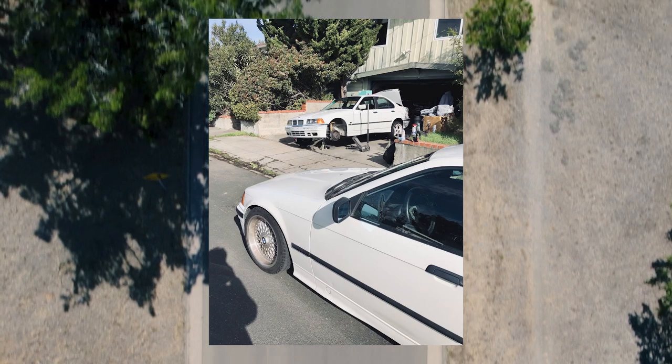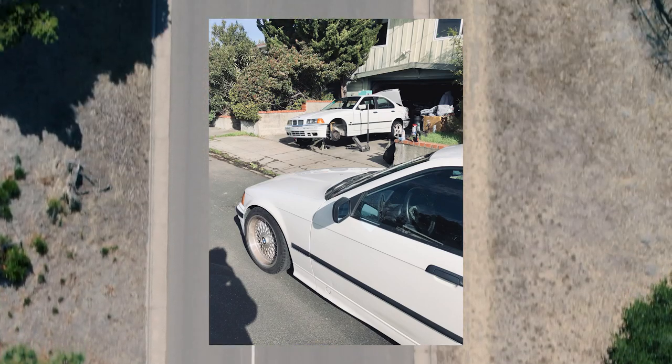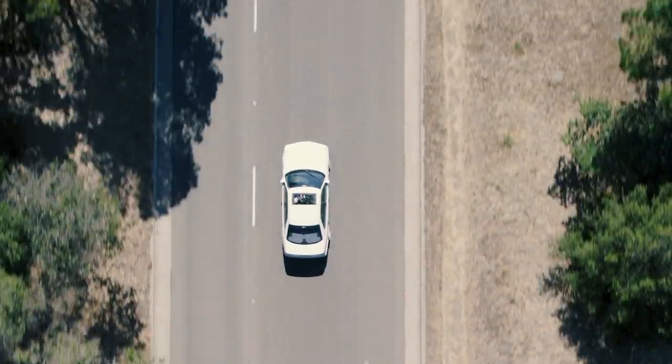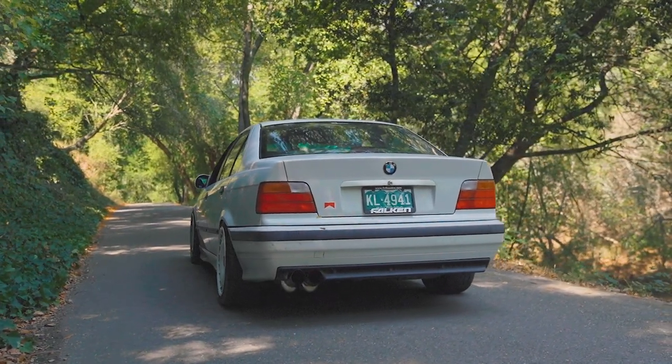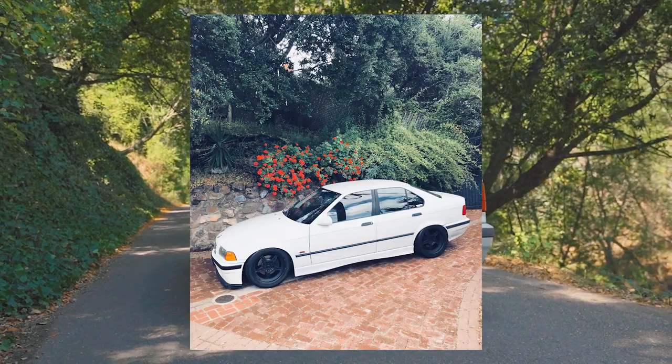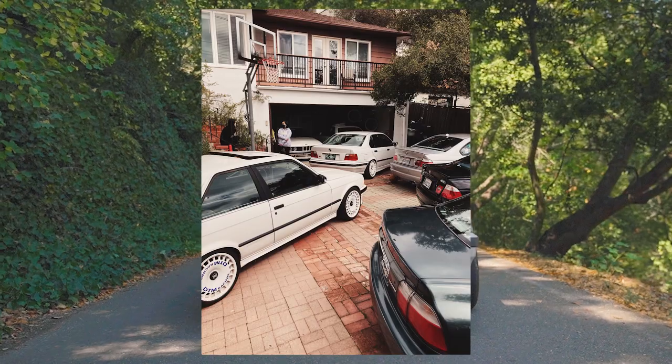We did the poor man's supercharger, which is a 3.23 OEM M3 LSD, which rounded up the go-fast department, and we then focused on handling. We used some leftover E30 M3 coilovers we had. We reinforced the strut towers and Falken 660 rubber as it isn't very loud on the street, but it's also really capable at the track.